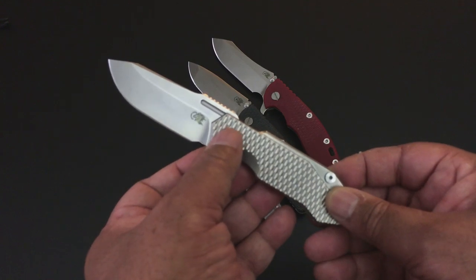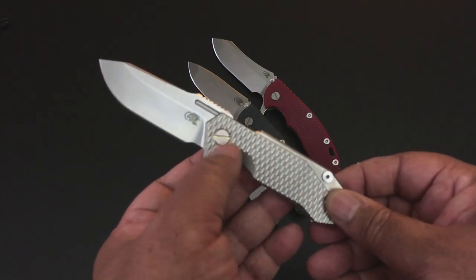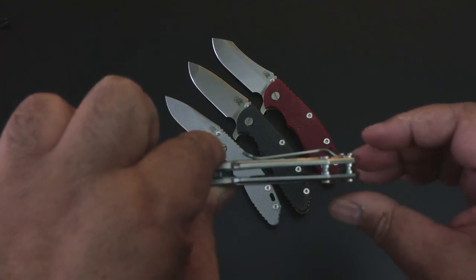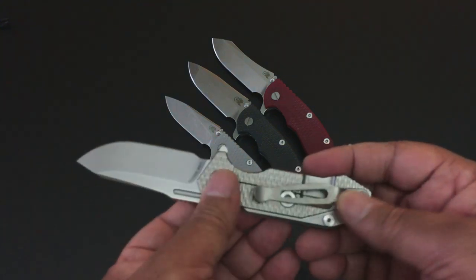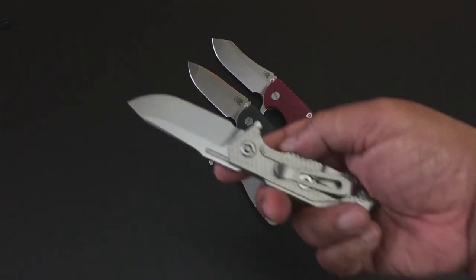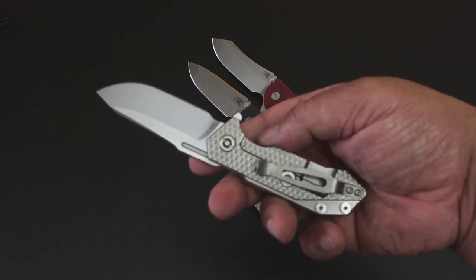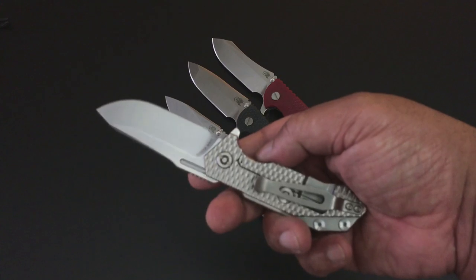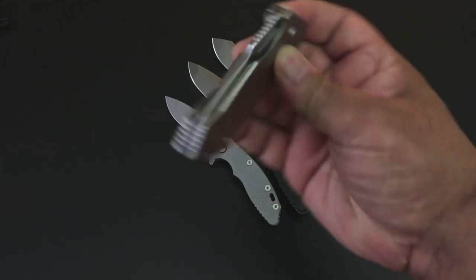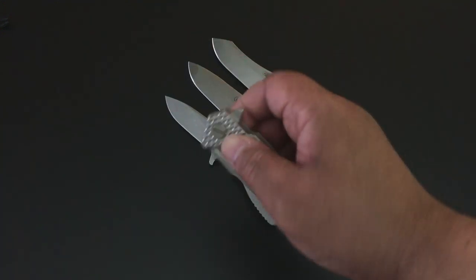I love the Hinderer pivot. If you have a coin or any kind of screwdriver you can deal with it in the field. This has see-through construction, which is just great, and has a travel stop on the frame lock. Literally took this out of the box 10 minutes ago — smooth as silk.